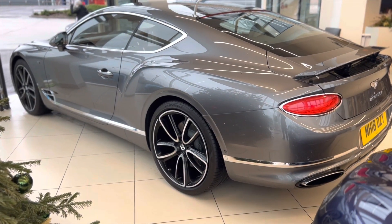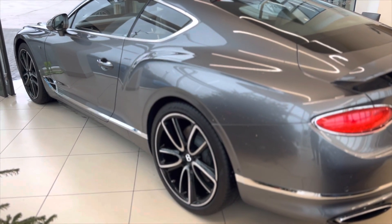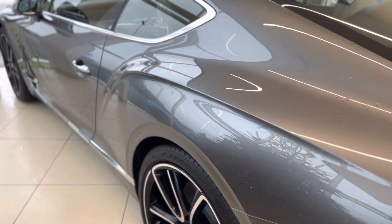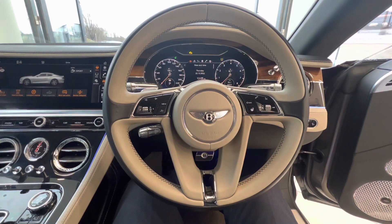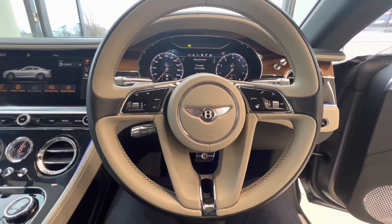There really isn't a bad angle for this car. Beautiful protruding rear arches covering those 22-inch wheels, and the power line going down the side of the car. This really is a beautifully well looked-after example of this particular model with just under 19,000 miles on the clock.